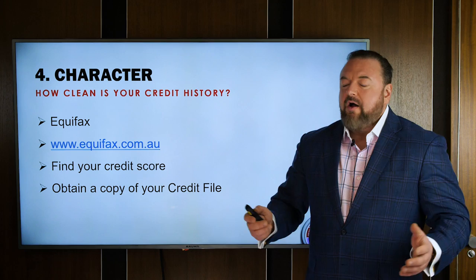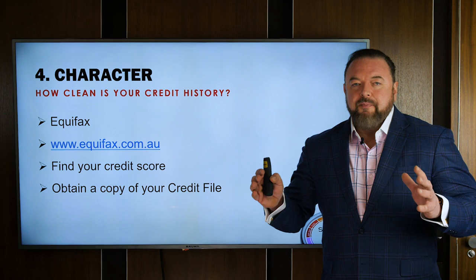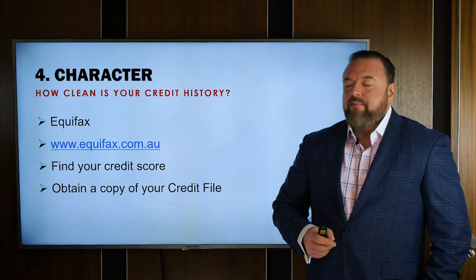If you're going to get a copy of your credit file, all you have to do is go to equifax.com.au and you can request a copy for free — though it takes a long time and involves a lot of forms. Alternatively, you can pay a little bit of money and get a copy emailed to you within a few days.